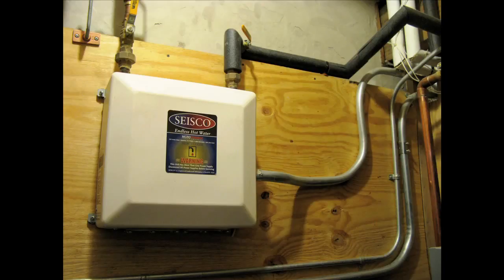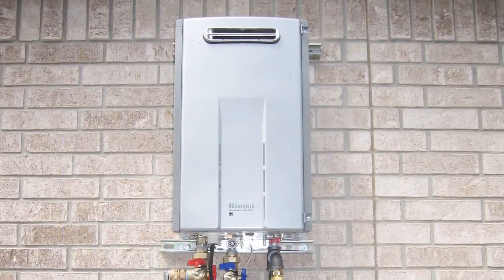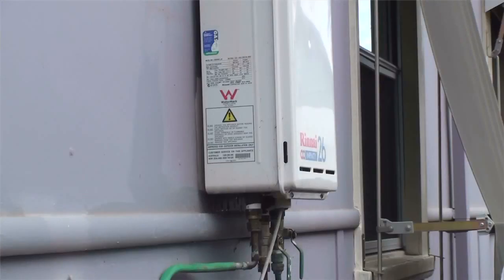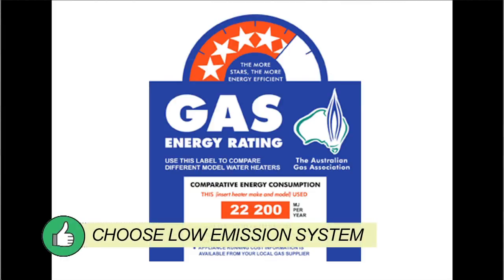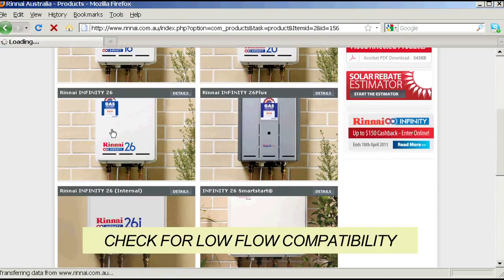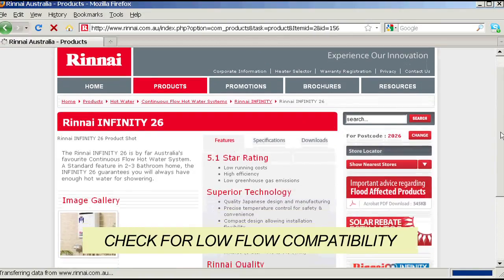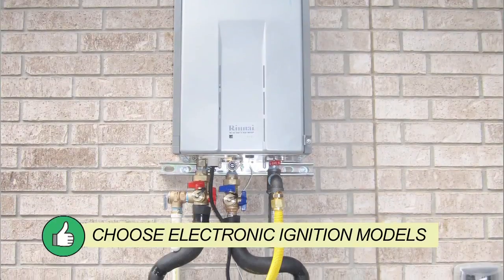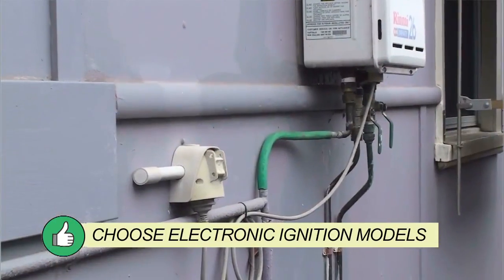Instantaneous units can use either electricity or gas as the heat source. Gas is the most common and preferred — it has much lower greenhouse emissions and running costs. Choose one with the highest number of stars. Some instantaneous units are not compatible with water-efficient shower heads as the flow rate is too low for correct operation — check with a manufacturer or supplier. Don't install gas units with wasteful pilot flames; use electronic ignition models.